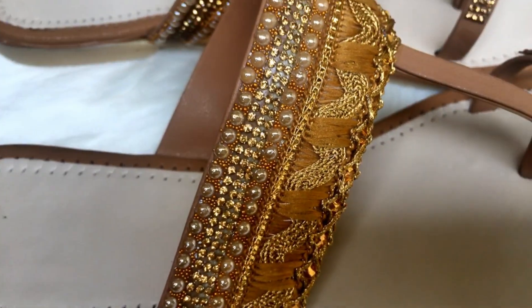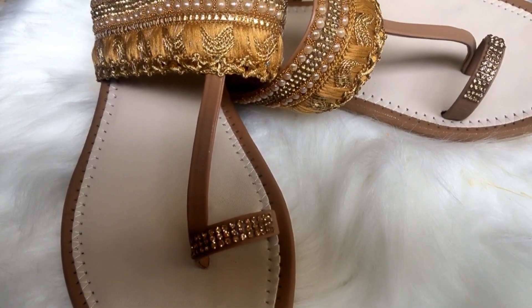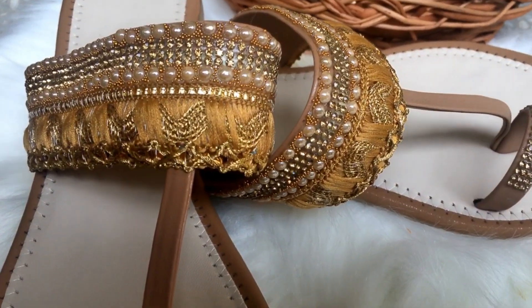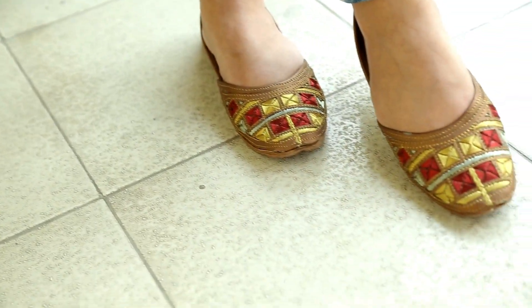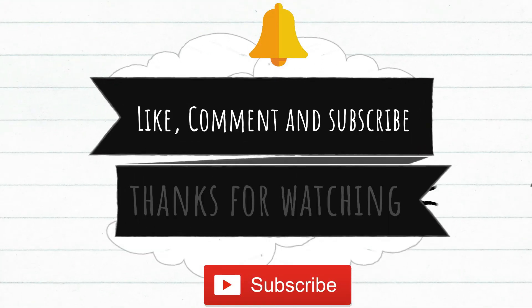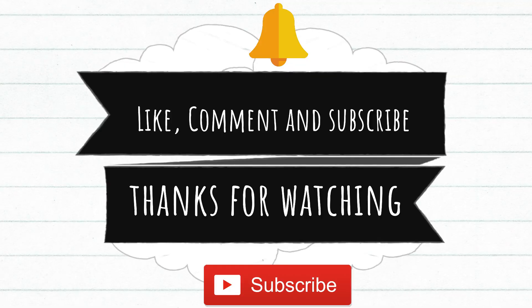I hope you found this video a little helpful. Let me know in the comment section which product you liked the most. If you enjoyed this video, please give it a big thumbs up, share it with your friends, leave a comment down below, and don't forget to subscribe to my channel and press the bell button so you get notified every time I put up a new video. Thank you so much for watching and see you all in my next video. Bye-bye.